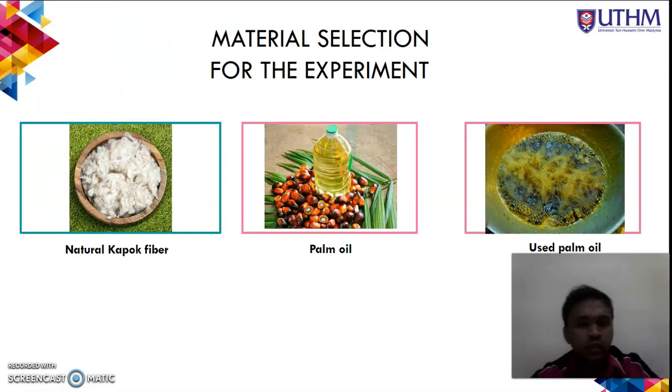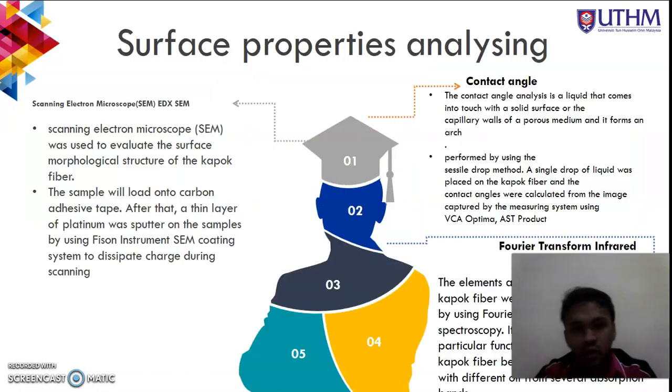For material selection, three materials were used: natural raw kapok fiber, new palm oil, and used palm oil as the absorption medium. New palm oil was purchased from a local grocery shop, while used palm oil was taken from a university café or restaurant. These two distinct kinds of oil were used to represent different viscosities — new palm oil for high viscosity and used palm oil for low viscosity.